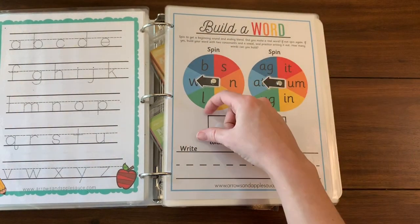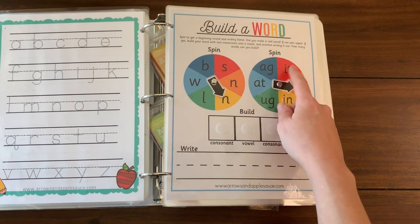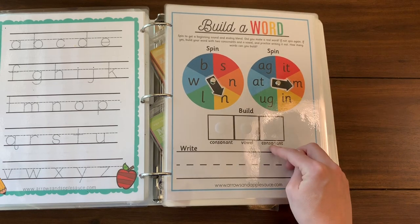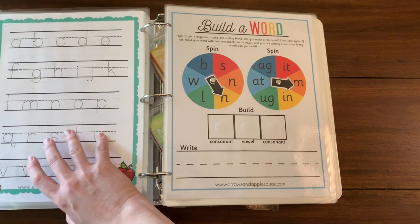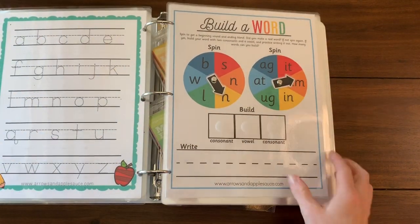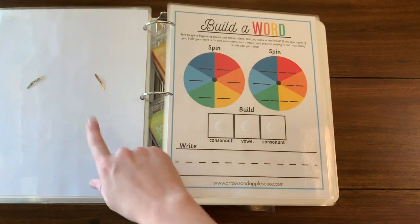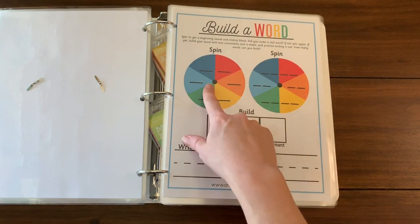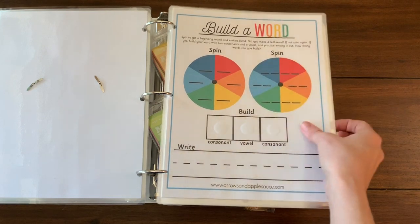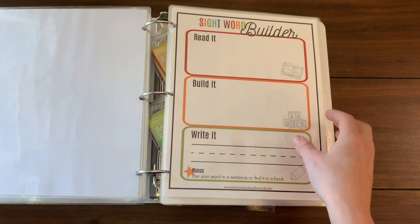With the CVC word builder, you spin to get your beginning consonant and then spin this wheel to get the ending vowel and consonant blend, then you build the word using letters that are in that front pocket, and then practice writing the word. When you purchase it, it also comes with a blank one so you can put in your own beginning vowel sounds and ending blends to build your own words.